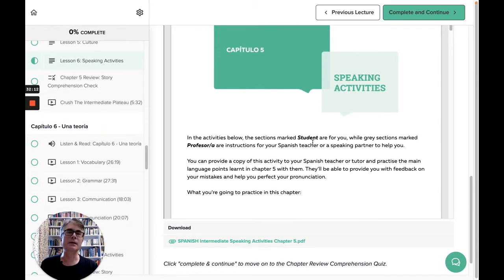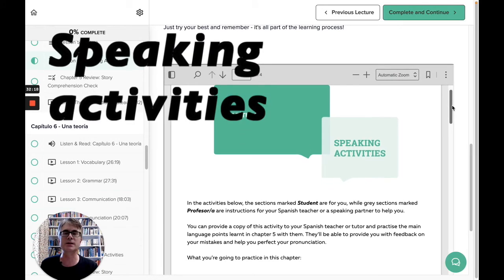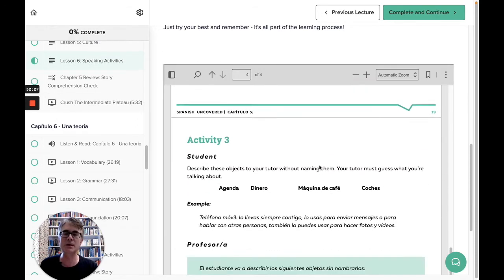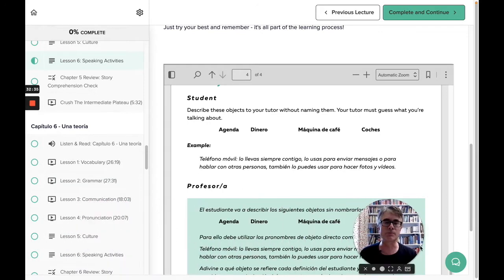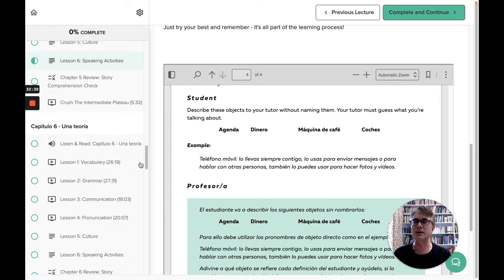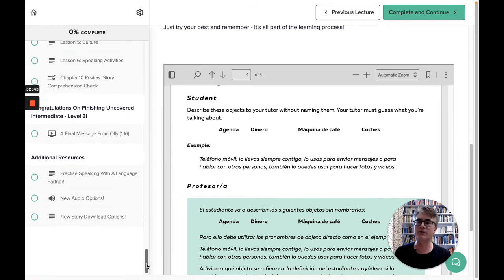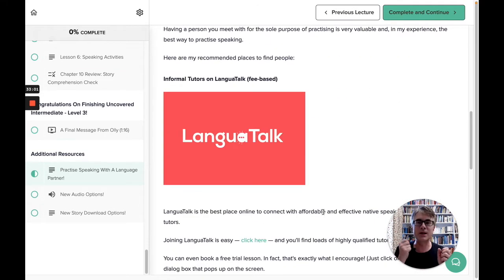Back in Uncovered Intermediate Spanish, the speaking activities in lesson six of each chapter provide ideas for activities you could use for speaking practice with a teacher or language exchange partner. In the additional resources at the bottom there's a page with tips on how to find teachers or language exchange partners. You get to practice your Spanish, Italian, Japanese, or whatever language you're studying with them.